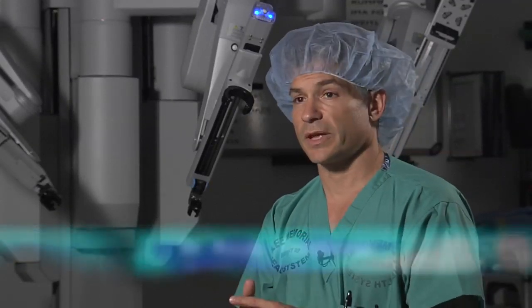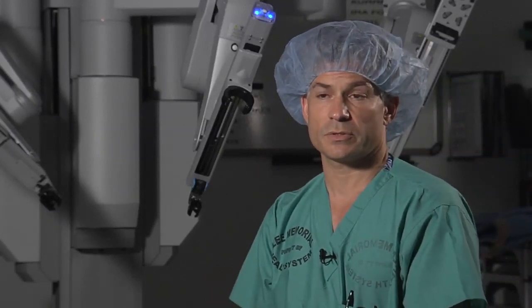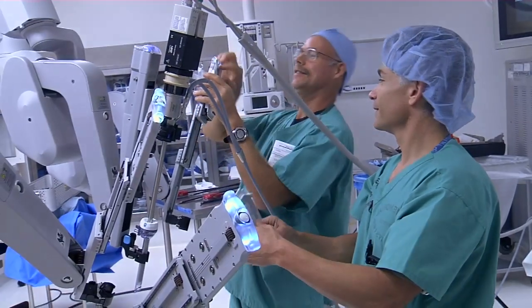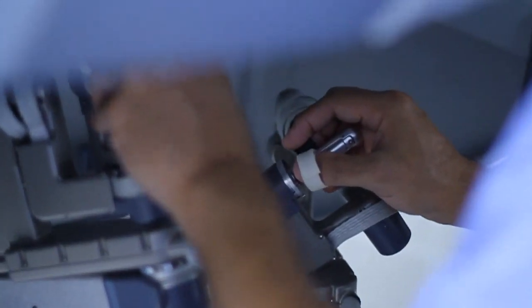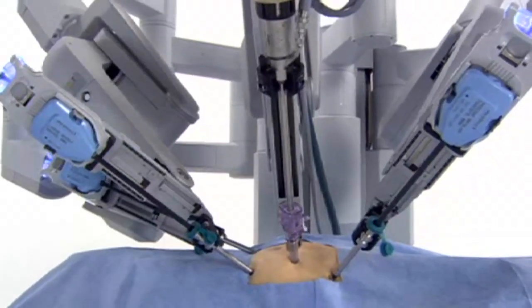The da Vinci robot gives you seven ranges of motion, so you have a lot more dexterity. It's a lot easier to avoid structures that you don't want to injure, and it allows you to completely remove lesions that you'd like to remove. Forget 'more is better' when it comes to surgery — less is more, even if it means building a better operating room. For Lee Memorial Health System, I'm Amy Osher.